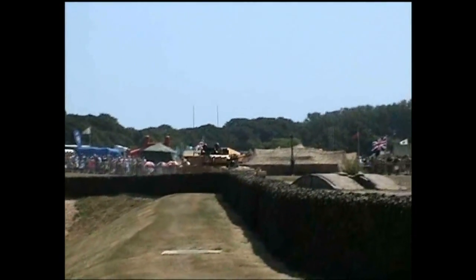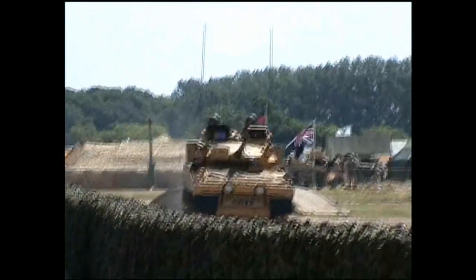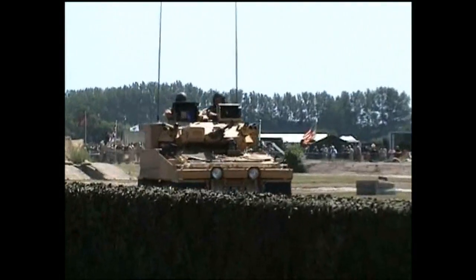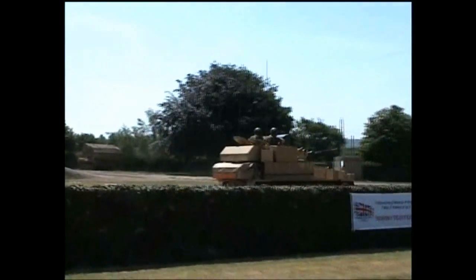The Combat Vehicle Reconnaissance Tracked series of vehicles, otherwise known as a CVR(T). Other variants include the Scorpion 76mm, which is now out of service; a Spartan, which is more of an armoured personnel carrier; and a Sultan, which is the command variant, in which the commander sits in the back with facilities for large maps.